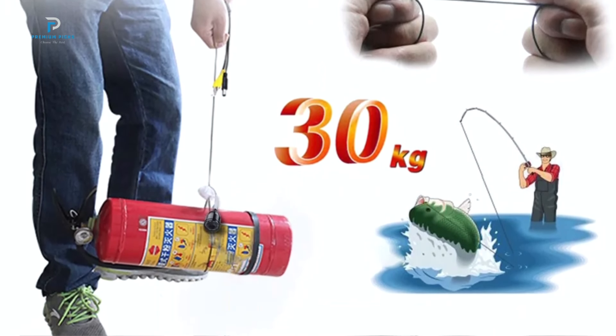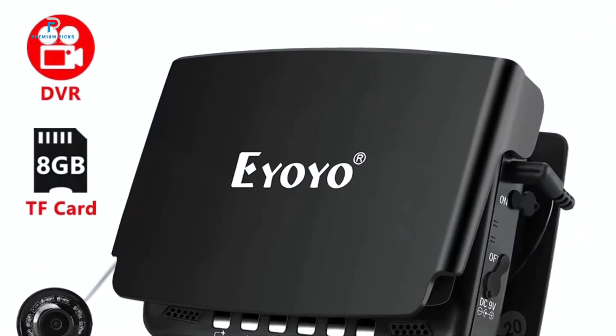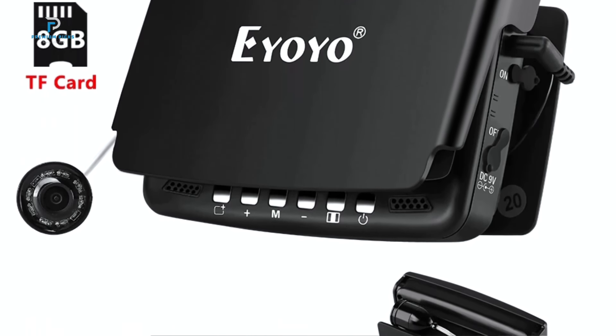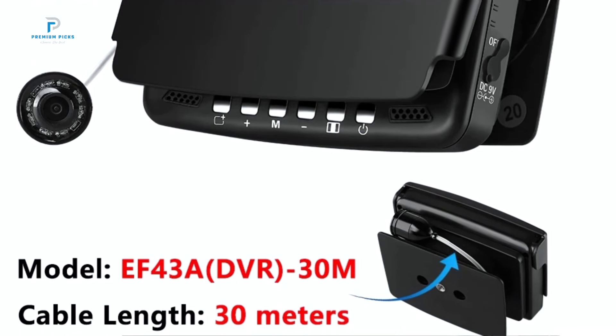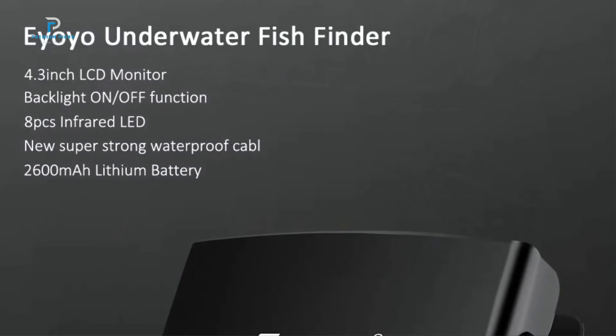The 4.3-inch color display delivers crystal-clear visuals with a resolution of 480 by 272 pixels, letting you monitor underwater movements in real time. This monitor includes a built-in sun shield, ensuring glare-free viewing even in bright sunlight.